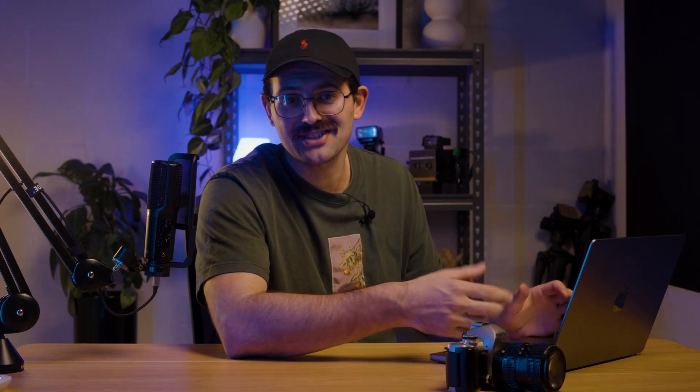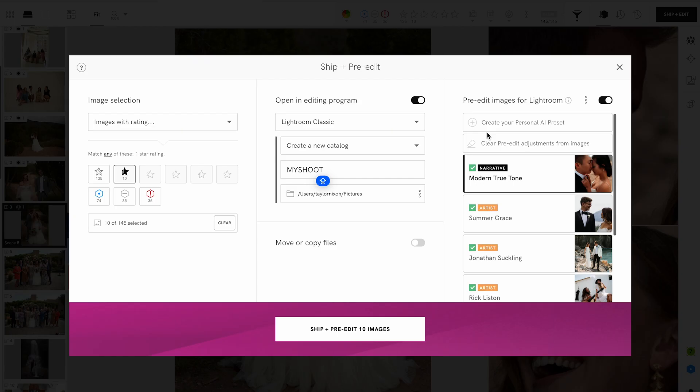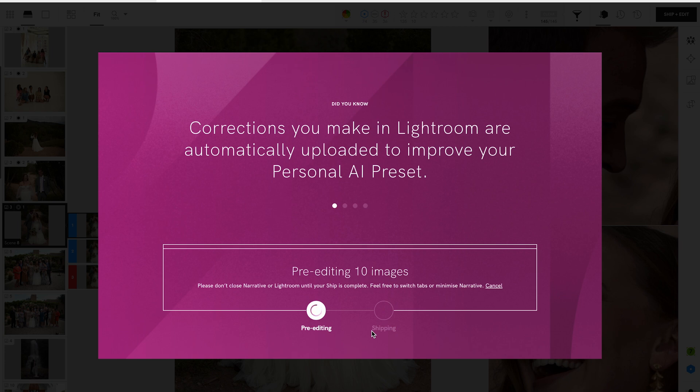And then once you have your selects, you just hit Ship and it exports direct to Lightroom — and can even do it in a pre-edited style how you like. If you're ready to cull smarter, not harder, then hit the link in bio, try Narrative for free, and save hours today. See you next time.